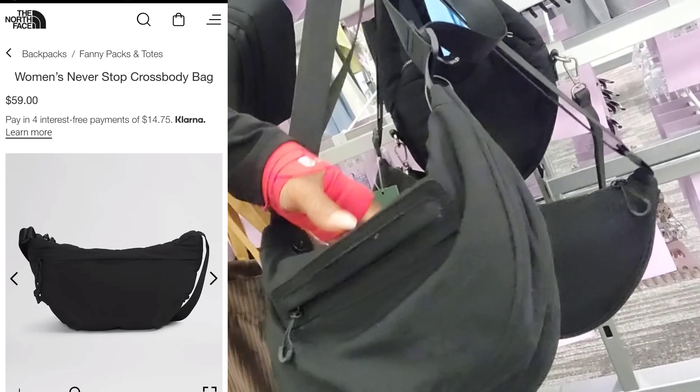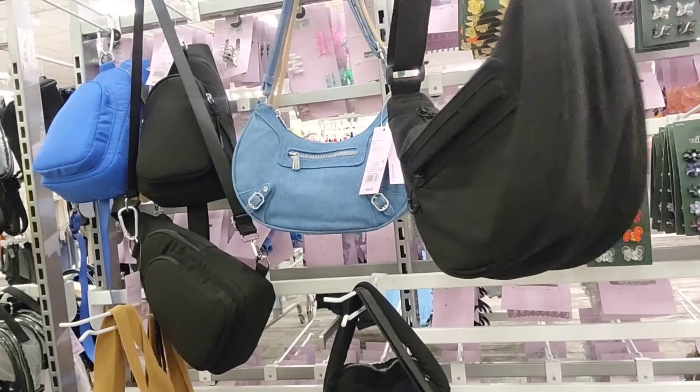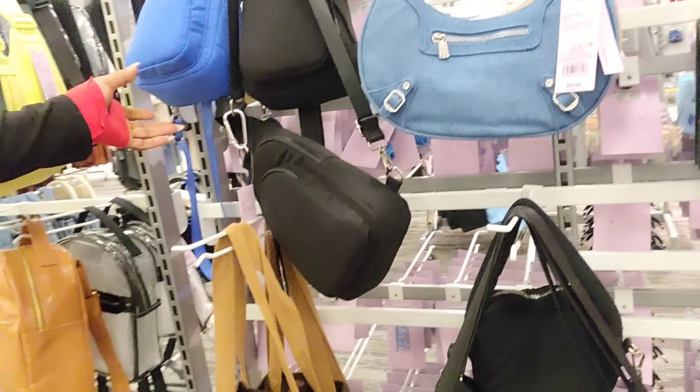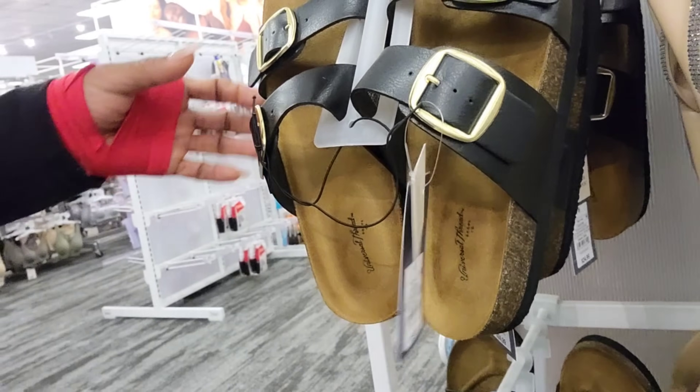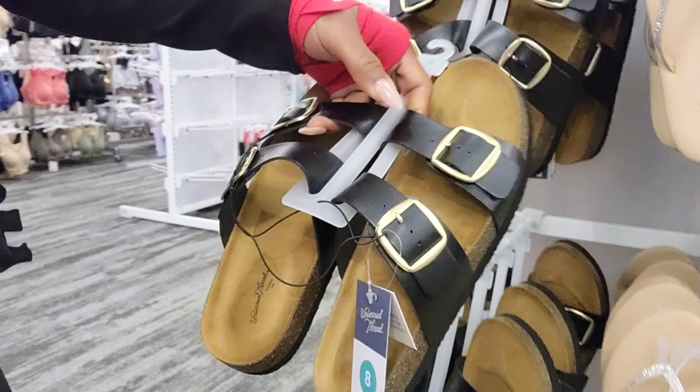Oh, this is cute. $15. A fine crossbody reminds you of the Prada bag — the vintage style. All right y'all, so let's get into what we're here today to look at.